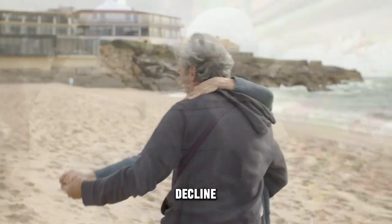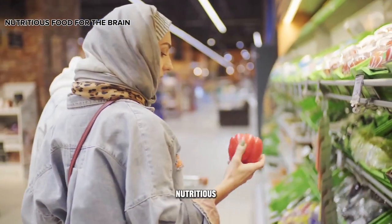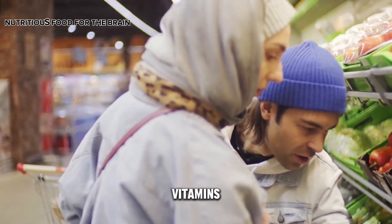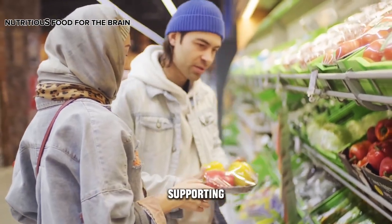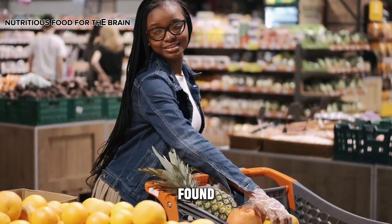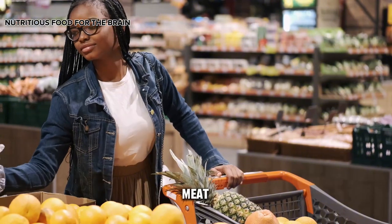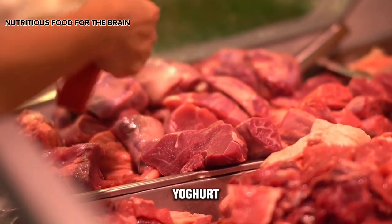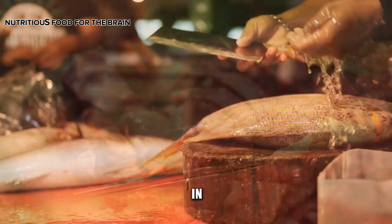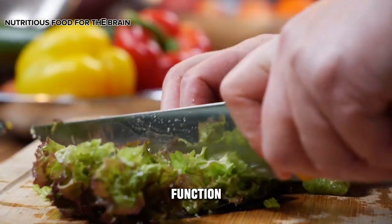Nutritious food for the brain: consuming nutritious food for the brain is crucial. Foods rich in lecithin, vitamin C, and B-group vitamins are considered beneficial for the brain, supporting the production of acetylcholine — an essential neurotransmitter for thinking and memory. These nutrients can be found in soybeans, peanuts, sprouted grains, liver, eggs, wheat, lean meat, kidneys, milk, yogurt, fruits, vegetables, and coenzyme Q10. Enzymes found in beef, pork, fish, and green vegetables are believed to enhance brain function.